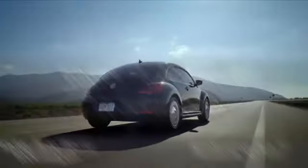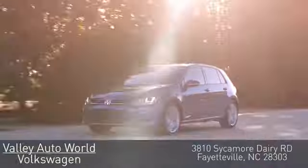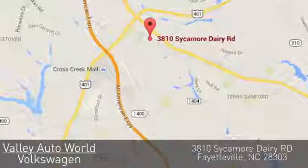Valley Auto World Volkswagen — with over 18 years of combined automotive experience, we know how to provide unparalleled service. You can find us on Sycamore Dairy Road in Fayetteville.